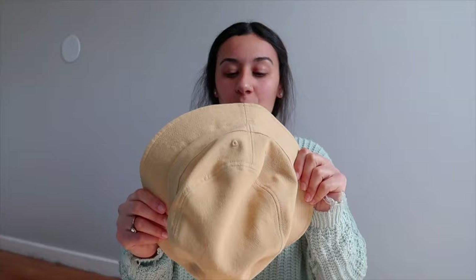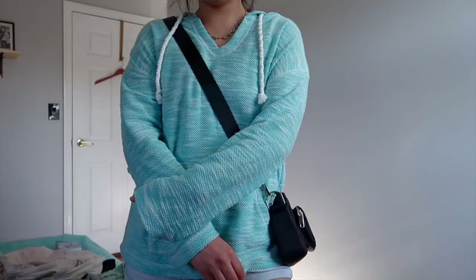I know it doesn't go with my outfit right now and my hair is tied back, but I will insert some pictures so you guys can get a better look at it. The next item is this crossover bag.